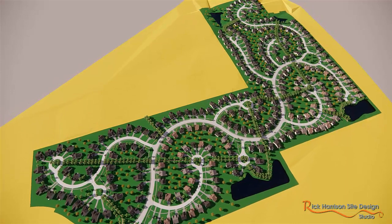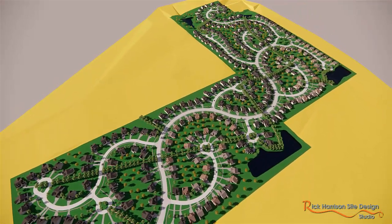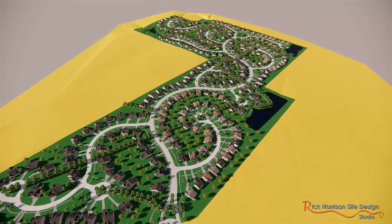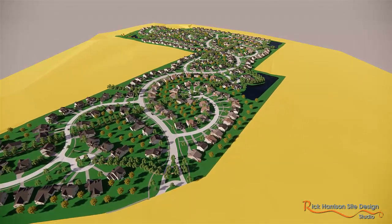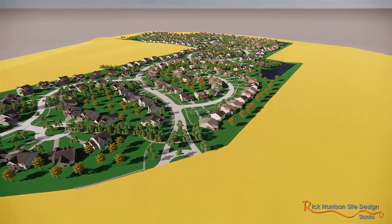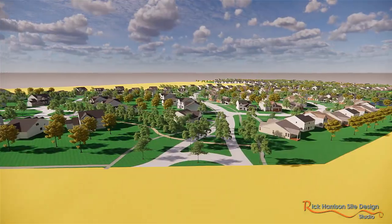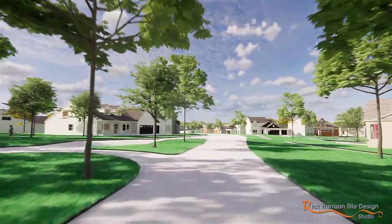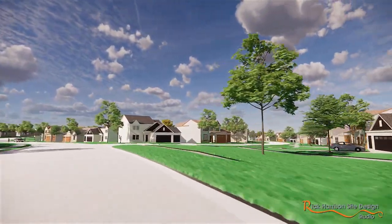So those were the numbers of what we were able to accomplish with this plan. The last plan, typically we're in that 25% range of less street. This one's a little less because the plan wasn't that inefficient, but we're not looking at something for efficiency. We're looking at something that really grabs the market, and what it boils down to is who's going to buy that home here versus in that typical subdivision.